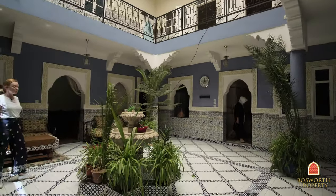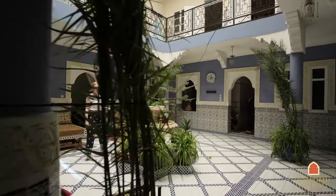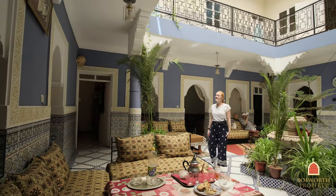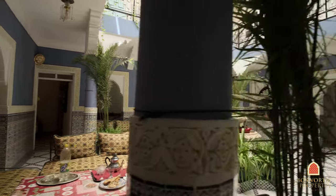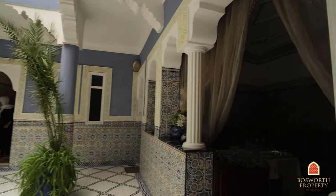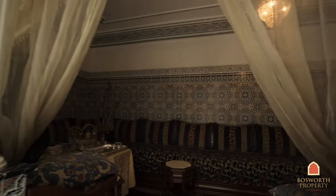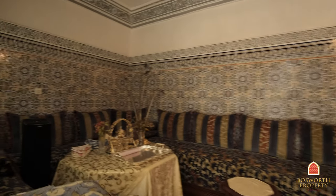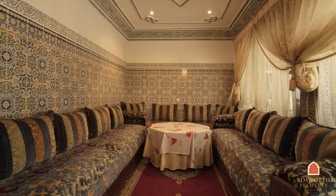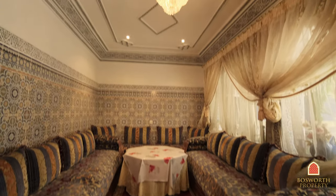There's so much space, with this lovely water fountain right in the middle and lots of green. And over here we have a large salon.